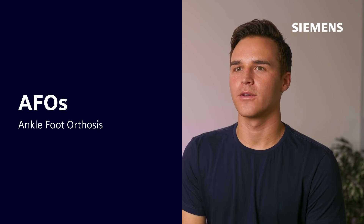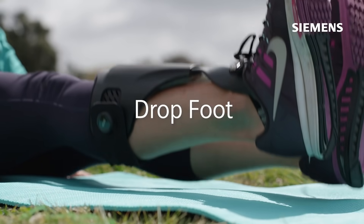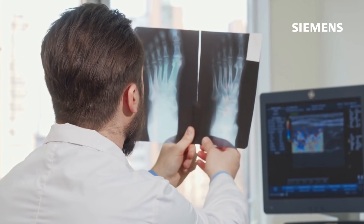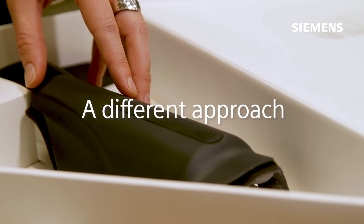AFOs, or ankle foot orthoses, are traditional products used to help lift the foot for those who have a condition called drop foot. Drop foot is a condition where your foot is unable to lift towards your shin. AFOs have been around for a long time, but we wanted to take a totally different approach.